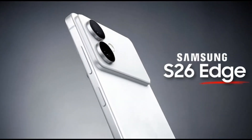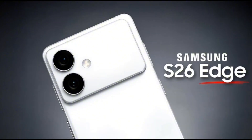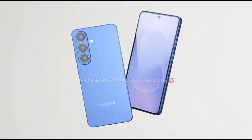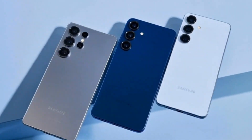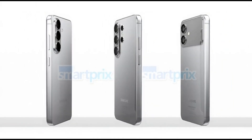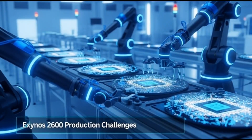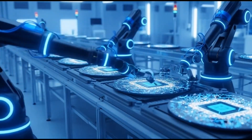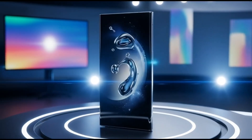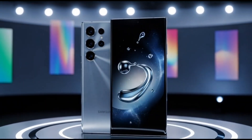But here's the twist. New info from ET News says that was an exaggeration. Samsung isn't ready to go all in on Exynos just yet. The latest report says only the regular Galaxy S26 and S26 Plus will use the Exynos 2600 chip. The Ultra — the big flashy one everyone cares about — will stick with Qualcomm's Snapdragon 8 Elite Gen 5, and not just in some regions, worldwide. The Exynos 2600 will only show up in the smaller models, and even then just in certain countries like Europe, Korea, and a few others.